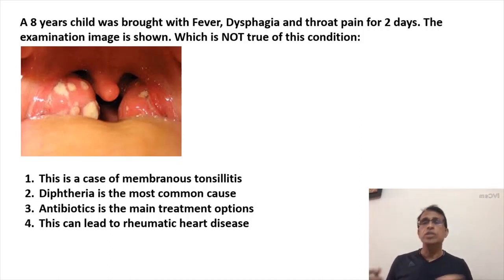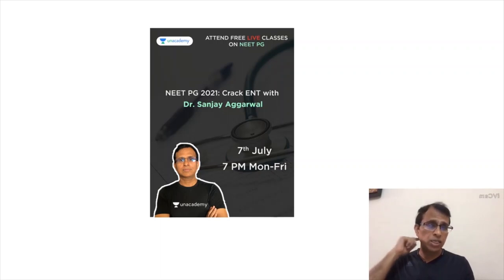So B is the correct answer — diphtheria is not the most common cause. These are the three questions for today. Every weekday, Monday to Friday at 7 o'clock, I'm taking a free session on the Unacademy app called NEET PG 2021 Crack ENT with Dr. Sanjay Agarwal — one hour every day in the entire month of July. Almost 15 to 16 sessions are left, covering so many topics, and it's free. Please join.